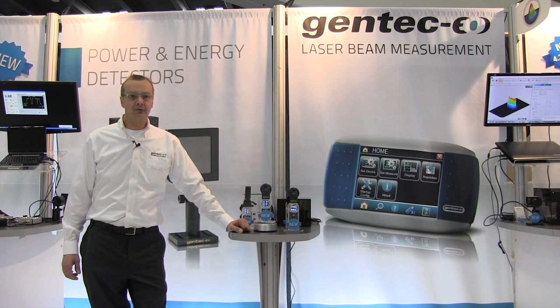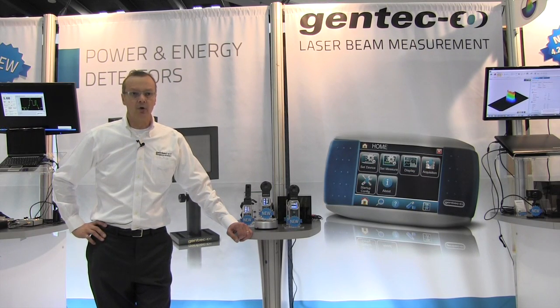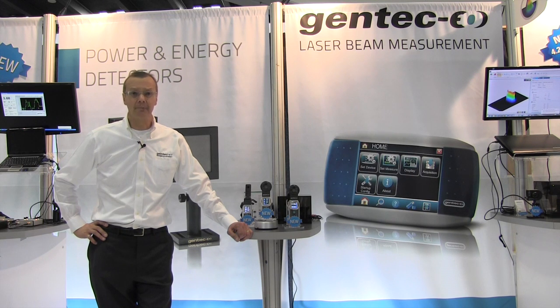A 100kW detector is also in our design portfolio. One of the most interesting features is the low cost of ownership with minimal chiller size. Let us know if you have any potential applications — we'll be glad to discuss it. We haven't forgotten our OEM market with the introduction of a new power detector with an enclosed A2D converter with RS232 output. Very convenient and compact, perfectly suited for OEM integration.